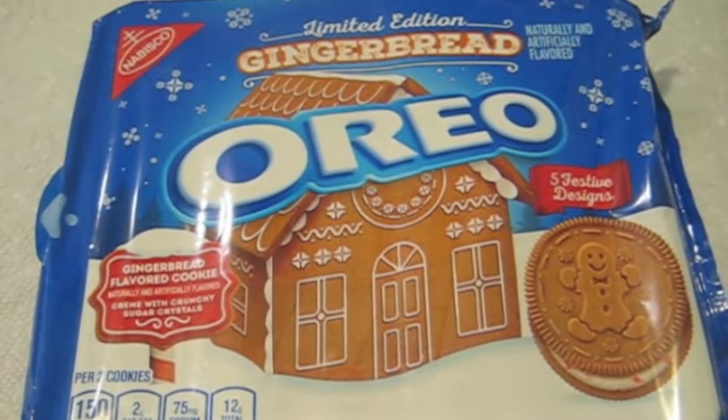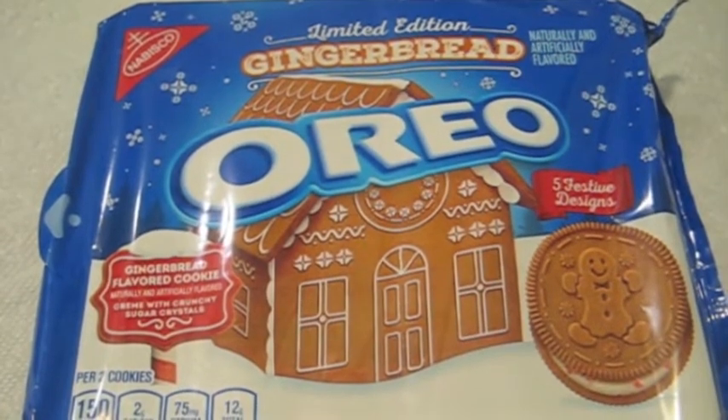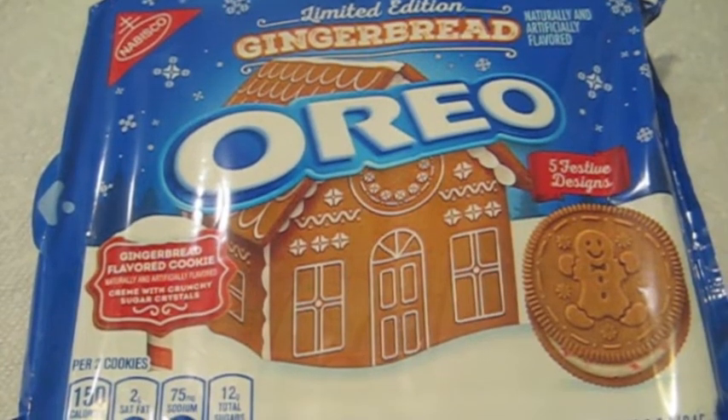Here's a closer look at the packaging, and it's fairly elaborate in the design. You can see the famous Nabisco logo up in the upper left corner. Limited edition Gingerbread, and then you have some finer details — snowflakes falling in different shapes and sizes. You notice the gingerbread font, so to speak, is a kind of frosted gingerbread look to it. Then you have this gingerbread house with the icing.